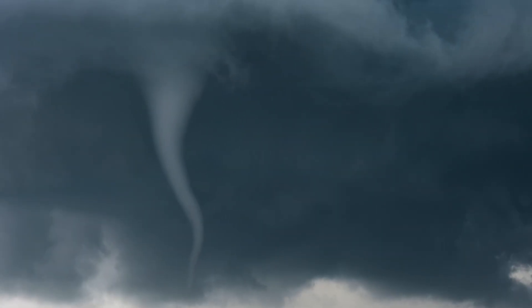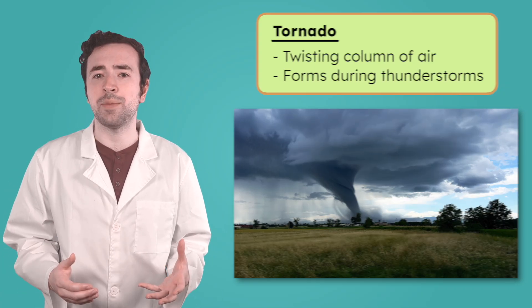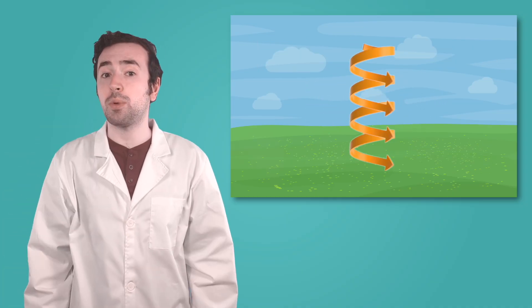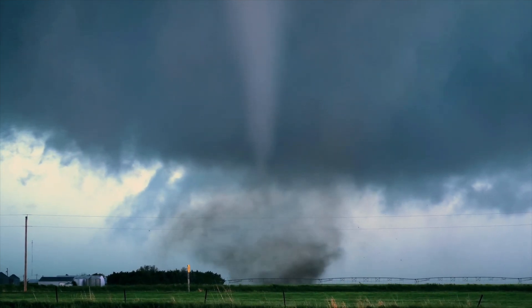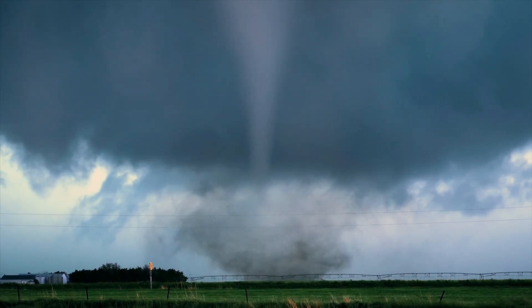Have you ever seen a storm where the clouds twist and stretch into a spinning funnel? That twisting column of air is called a tornado. Tornadoes are some of the fastest, most powerful winds on earth. They can form during strong thunderstorms when the air is especially unstable. Tornadoes can start to spin the air sideways. If warm air rises quickly enough, it can tilt that spin upright, forming a narrow, fast-moving funnel cloud. Once a tornado touches the ground, it becomes a powerful force of destruction. The winds inside are strong enough to rip the roof off a house or flip over a car. Anything that isn't tied down can be lifted and thrown through the air.